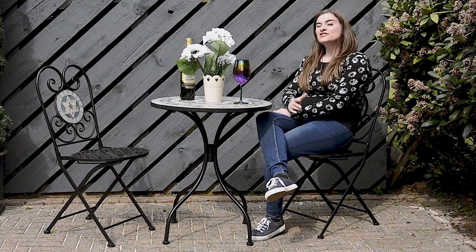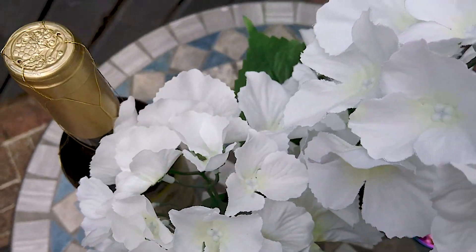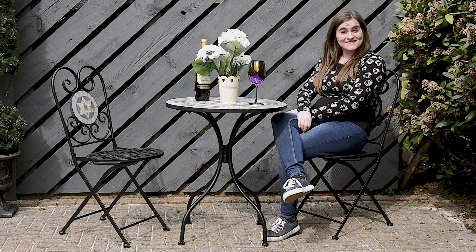Hi, I'm Hazel. The Azuma Mosaic Bistro Set is perfect with your morning coffee, afternoon tea with a friend or relaxing at a barbecue. Let's take a quick look.